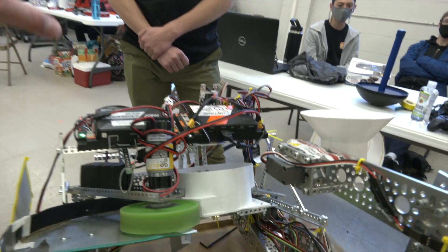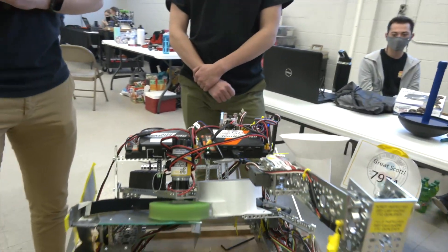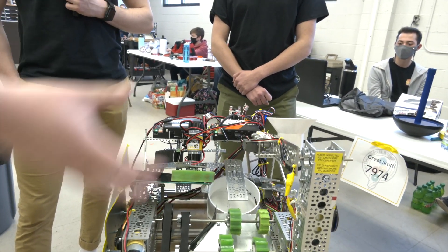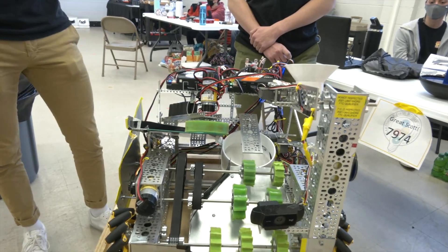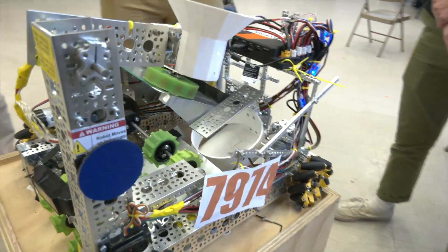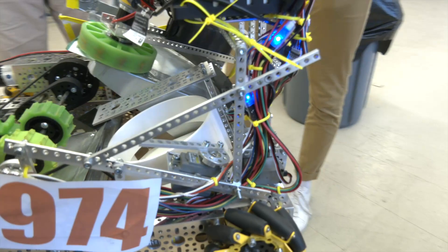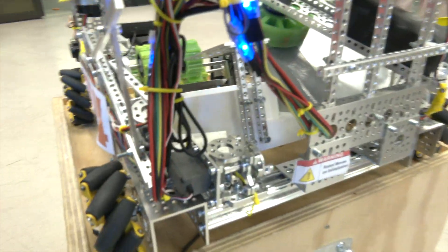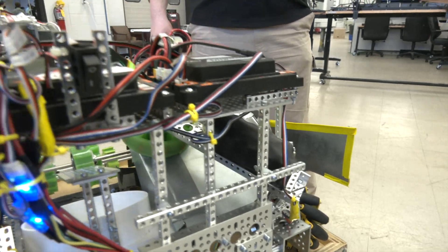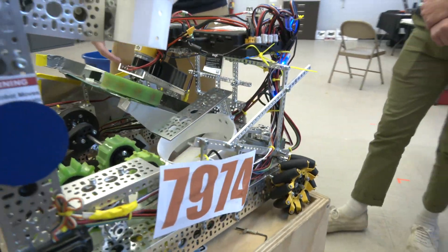Tell me about this hopper specifically — what made you decide to do this two-stage design where it goes in and then you move it up, versus something fully integrated all the way through? We figured we didn't have to use that many axles or rollers to get the rings where they need to be. The easiest way was to have one ramp that's a little smaller and then have a servo move them up higher, since we needed to get them higher in order to shoot. It just came to be like this — we figured this would be a good way to get them at that angle.